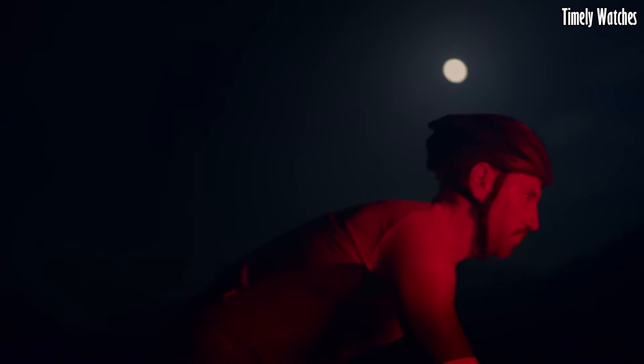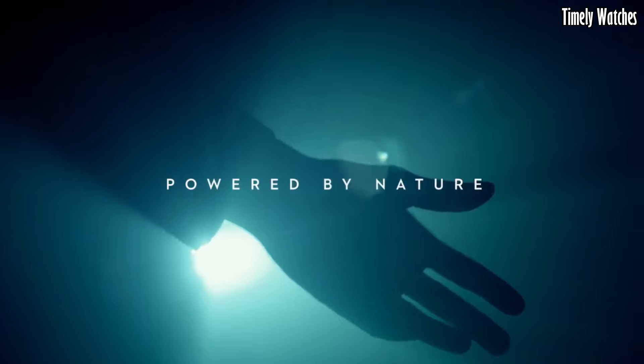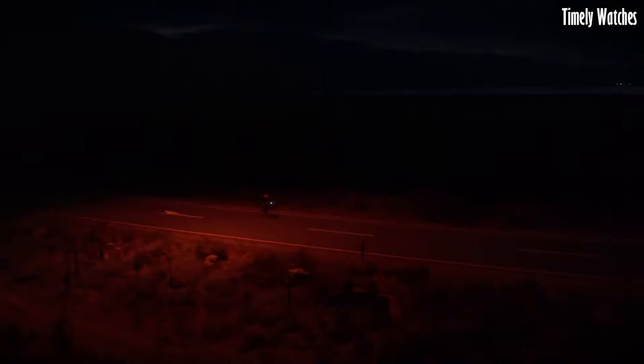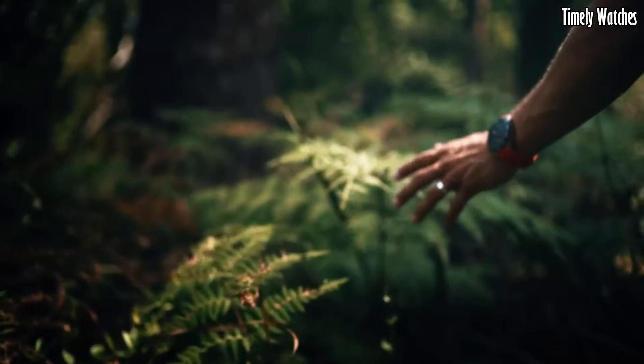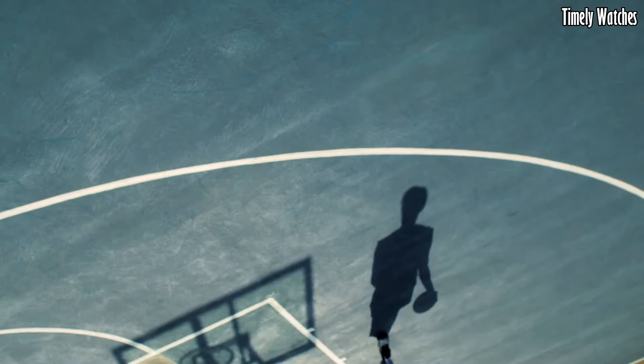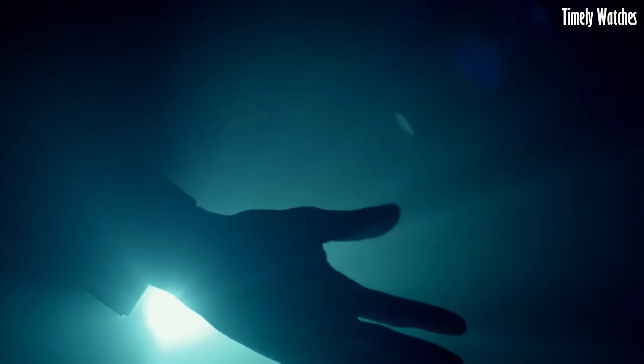Yet it doesn't compromise on style, boasting a sleek and sporty design. Whether you're in the urban jungle or the great outdoors, this watch is your trusted companion. It's a testament to Tissot's commitment to merging innovation with timeless Swiss craftsmanship for the tech-savvy generation.